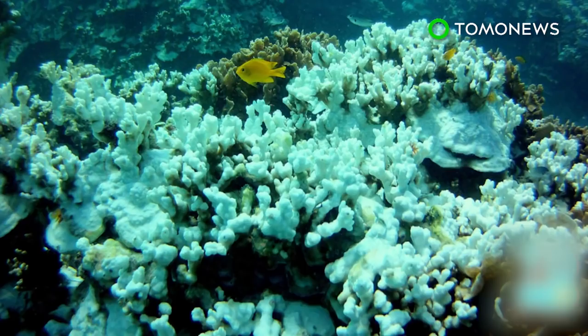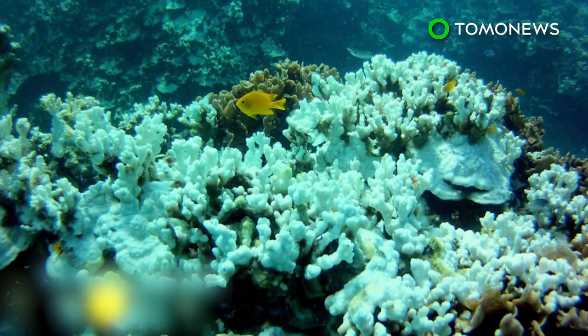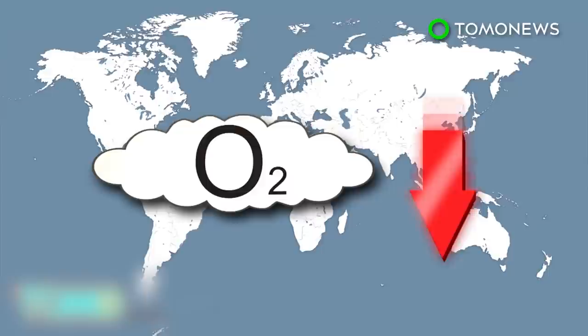Global warming is killing our oceans. A new study predicts that within 15 to 20 years, human-caused deoxygenation will be felt across the world's oceans. With climate change warming seawaters, the worst oxygen levels in the world's oceans are beginning to drop.